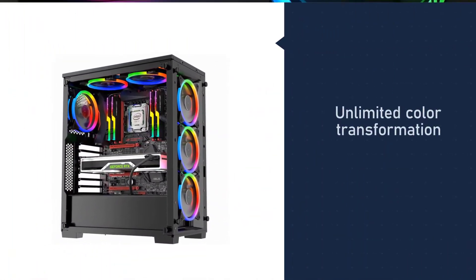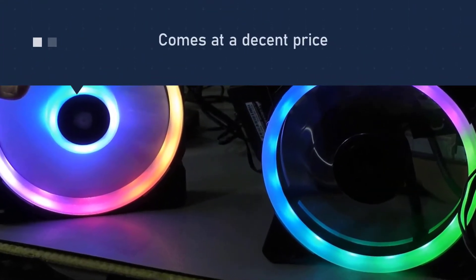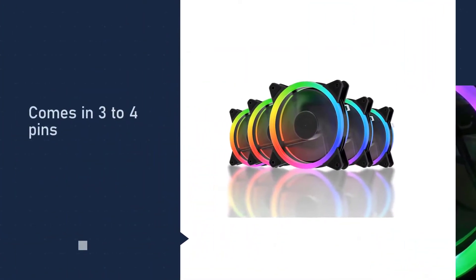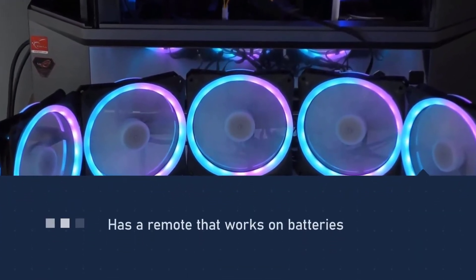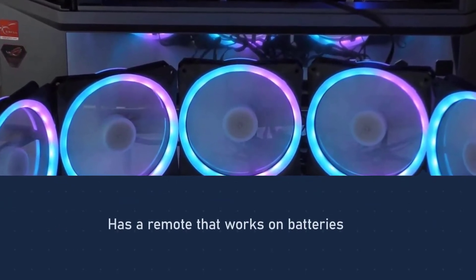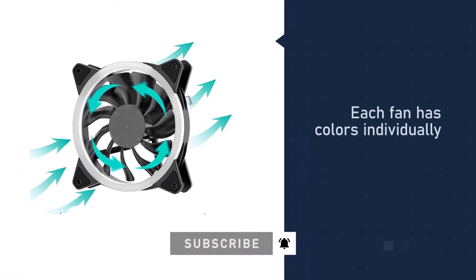Number two: UPHERE RGB case fan. The RGB case fans from UPHERE are equipped with rubber pads and hydraulic bearings that ensure quiet operation with no irksome noise. This case fan also comes with unlimited color alteration, which only needs users to press one key to pick their color style. It features a 120-millimeter size that offers high airflow in large volumes.